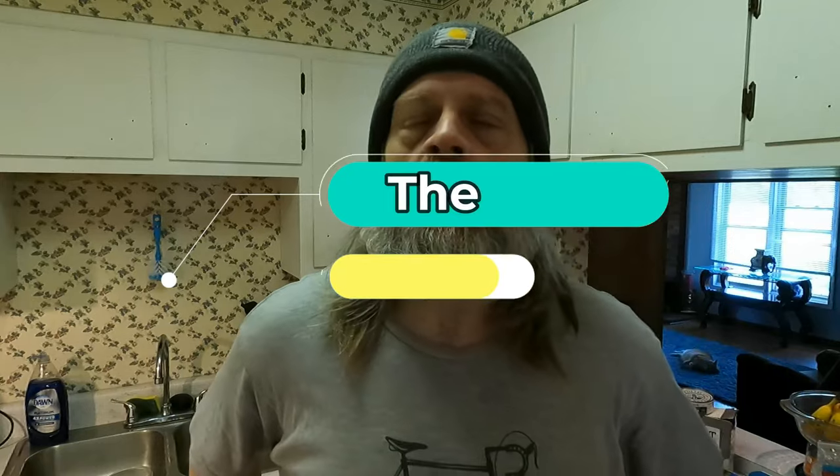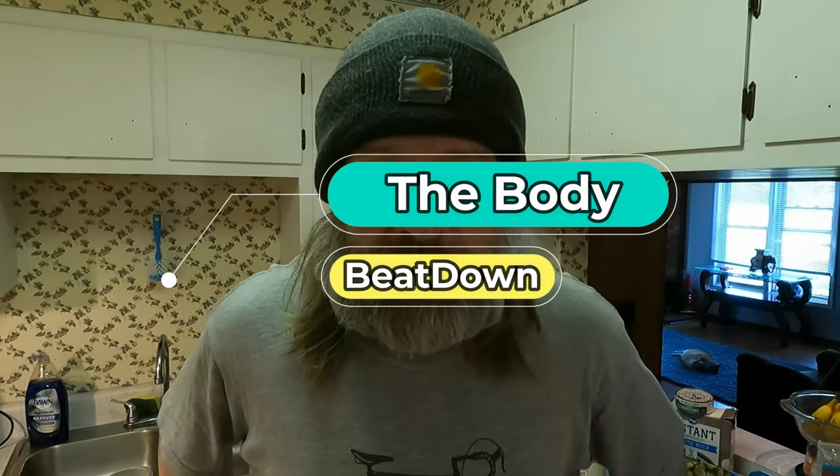Welcome to another episode of the Body Beat Down. Today we're talking about the foods that you put into your body and the ingredients that go along with them. There are a lot of healthy foods out there that are not really all that healthy, and the problem is they're being pushed to you as healthy. What you need to do is look at the ingredients. I know it's a pain because it's written in the smallest print known to man, but if you stick with simple things, the ingredients should be very simple.